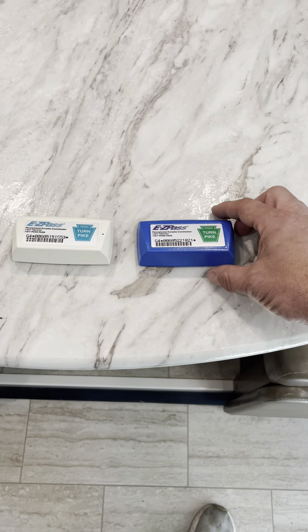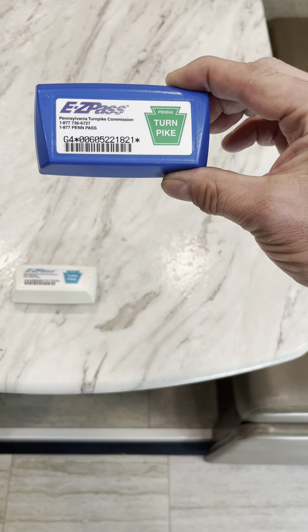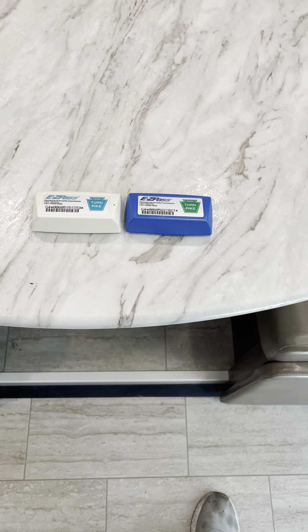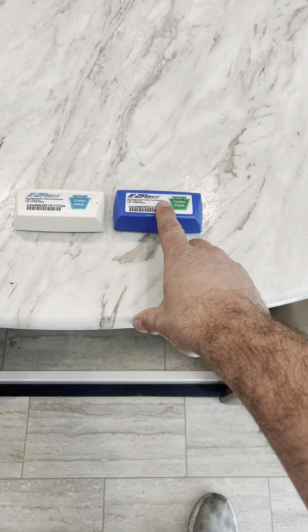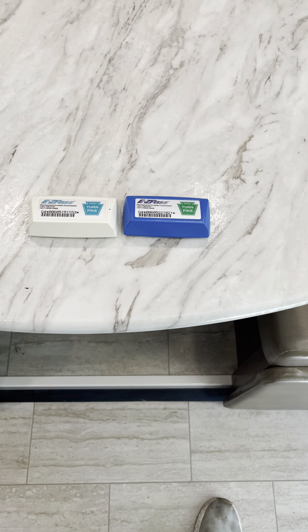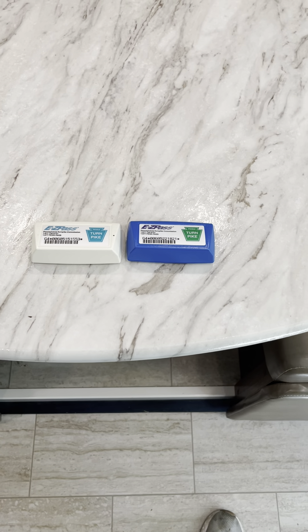So if you're renting a Class A RV, definitely get your hands on one of these. You can either bring your own if you have a commercial vehicle, or a friend that has a commercial vehicle. We also have a limited number of these you can ask us for, or you can just pay cash at each toll booth — that works perfectly fine as well.